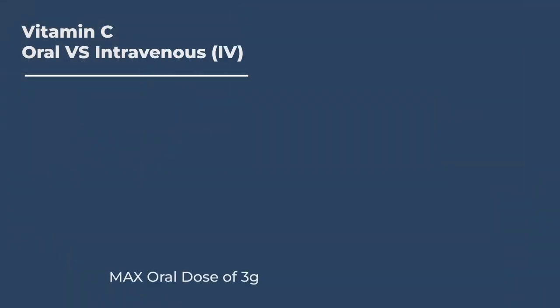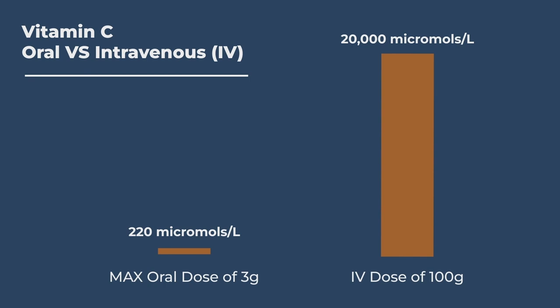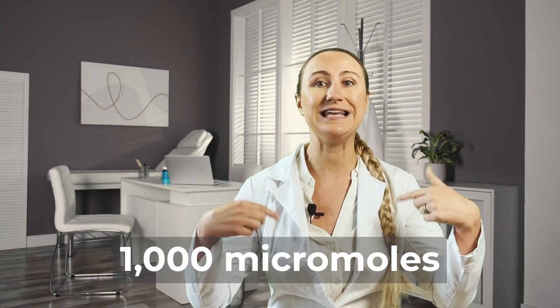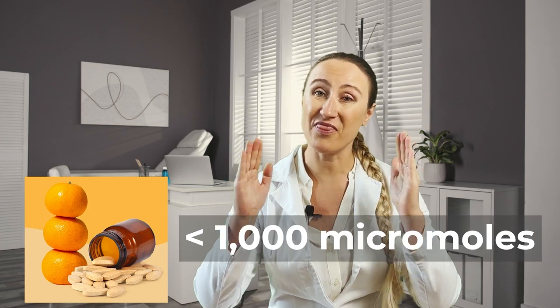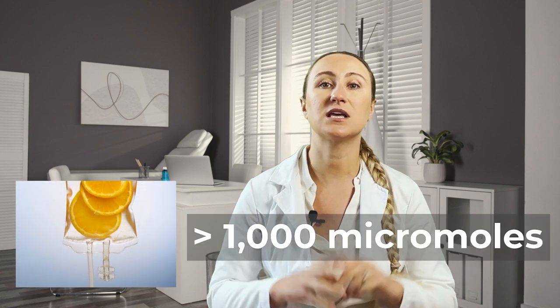In this comparison, the oral max dose would produce small quantities of vitamin C concentrating in the blood around 220 micromoles per liter. But clinical studies show 100g of vitamin C delivered through IV can safely surpass a concentration of 20,000 micromoles per liter. Now, how does this relate to high-dose vitamin C's ability to fight cancer? Preclinical studies have shown that when vitamin C reaches a blood concentration of 1,000 micromoles, it can begin to kill human cancer cells. So this means no matter how many oranges you eat or vitamin C tablets you swallow, you cannot get above 1,000 micromoles blood concentration.